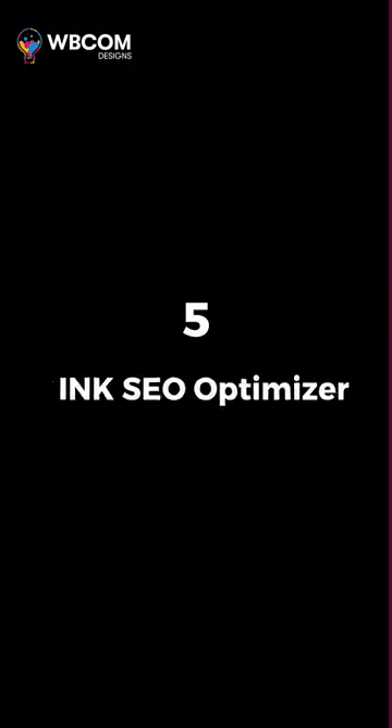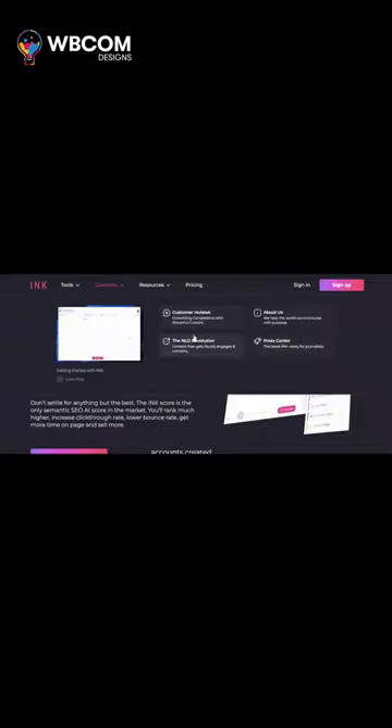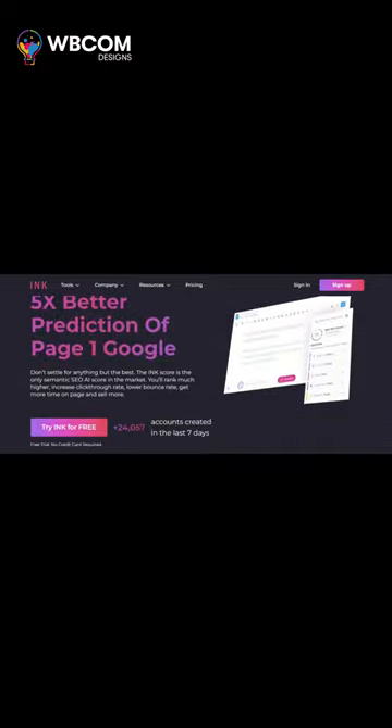Starting with number 5: INK SEO Optimizer, an AI-driven SEO tool for enhancing content visibility and rankings.